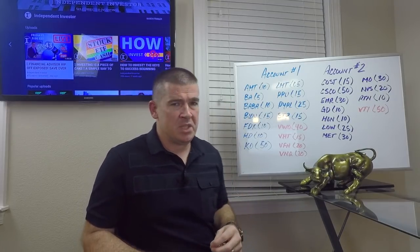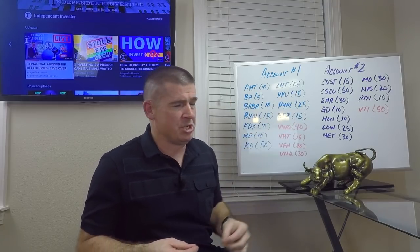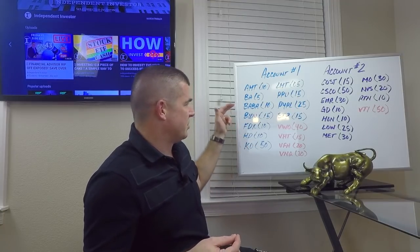Second, Boeing — ticker symbol BA — added five shares. We'll be setting all of these purchased stocks up on dividend reinvestment within the self-directed account. Boeing, five shares, pretty self-explanatory in the industrial sector.